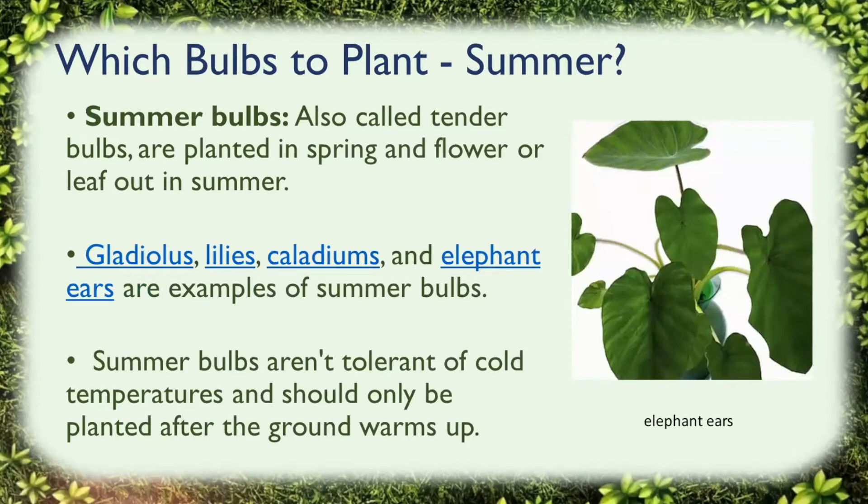Which bulbs to plant for the summer? Summer bulbs, also called tender bulbs, are planted in the spring and flower or leaf out in summer. Gladiolus, lilies, and even elephant ears are common examples of summer bulbs. Some will bloom late in the summer for a longer period of time, like dahlias that bloom into fall. Summer bulbs aren't tolerant of cold temperatures and should only be planted after the ground warms up and there's no longer a threat of frost. If you purchase these bulbs before planting time, you will have to store them in a cool, dry spot.